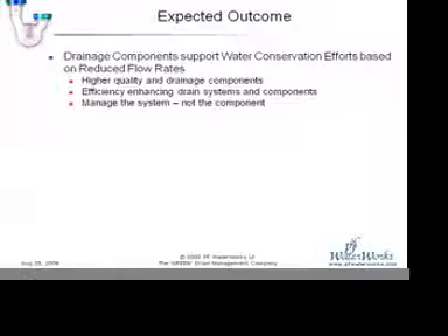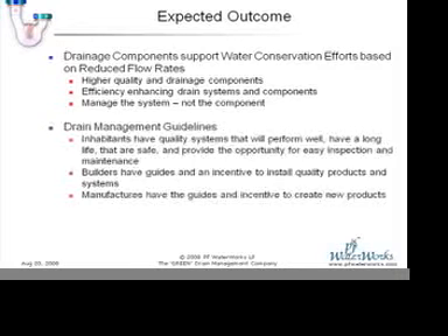Our expected outcome as a result of this initiative would be that drainage components would support the water conservation efforts that are based on reduced flow rates and keep the drainage systems going at this level of efficiency that is required. And inhabitants will have better quality systems that will perform better with minimal impact to the environment.